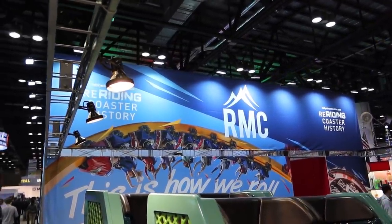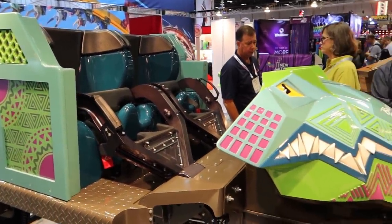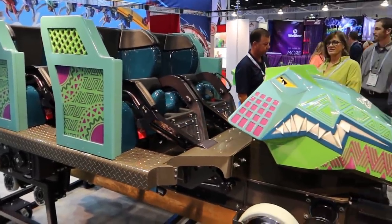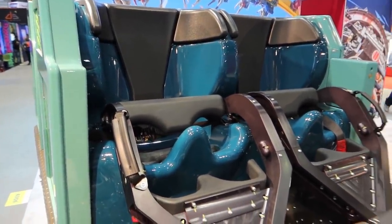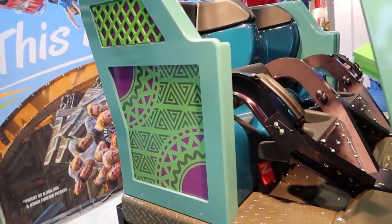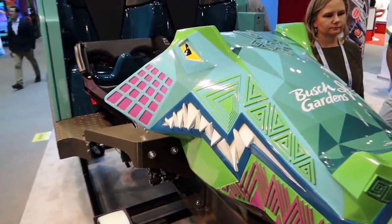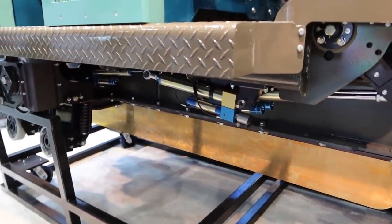Over here at RMC — Rocky Mountain Construction — they revealed the Iron Gwazi car. This is what is replacing Gwazi at Busch Gardens Tampa. They're redoing the entire thing to be a hybrid coaster — a wooden coaster with a steel track. This is the new front train for it. It looks awesome — very roomy, and I love the design work on it. I like the little crocodile head on the front. We can also see what kind of launch system it's going to be — an induction launch.